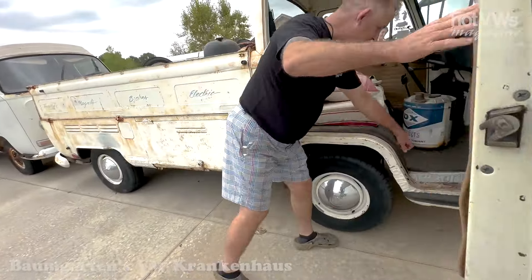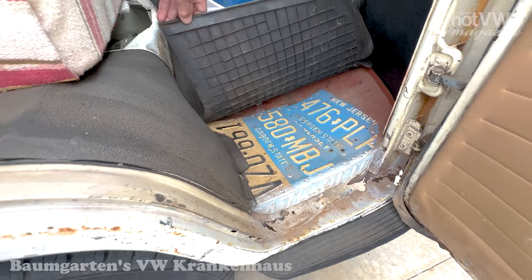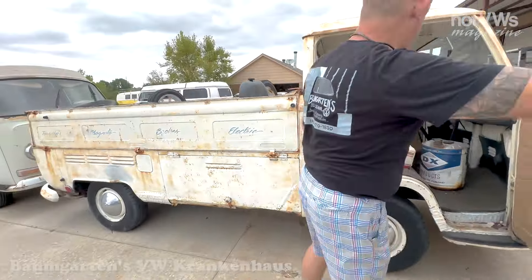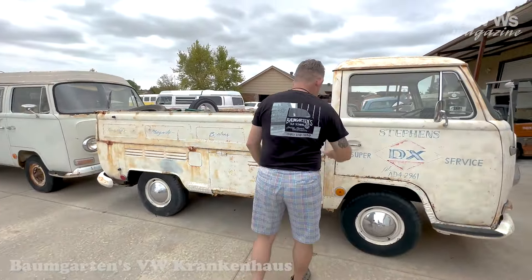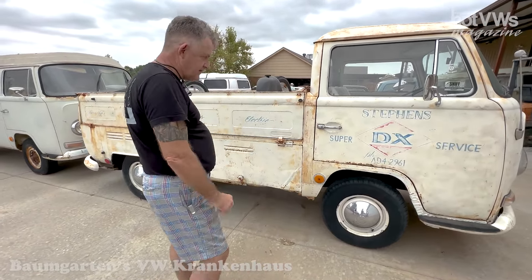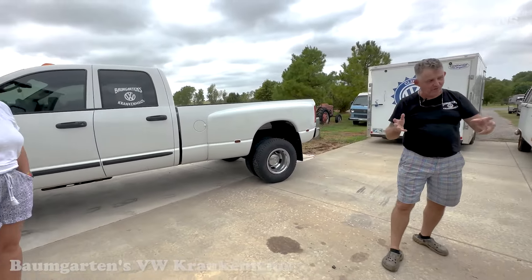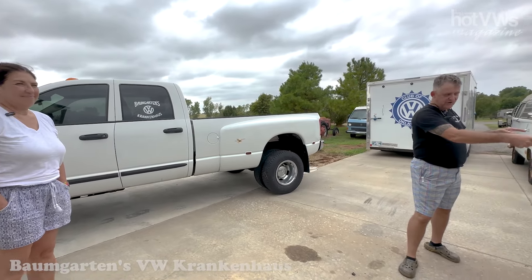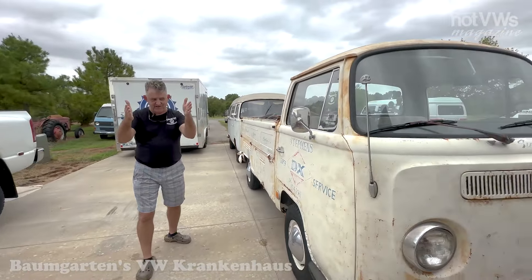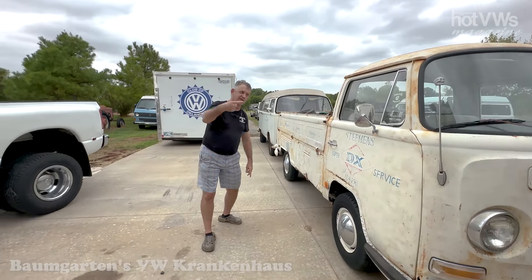I kept it with its weathered patina because I thought it would be cool — and there you go, Garden State, New Jersey, the original license plate. It runs and drives and we've really enjoyed having it. I've got a '63 single cab that's beautiful, and I can sit this truck next to it — and guess which one gets the most looks? This one.